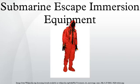The SEIE is designed to be a last resort in the event of a submarine emergency at sea. Rescue with a submarine rescue vehicle, which connects directly to a submarine's escape hatch, is still the preferred option, as it allows crew members to avoid direct exposure to cold water and high pressure at depth.